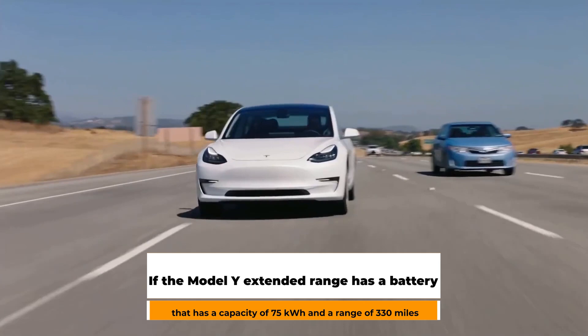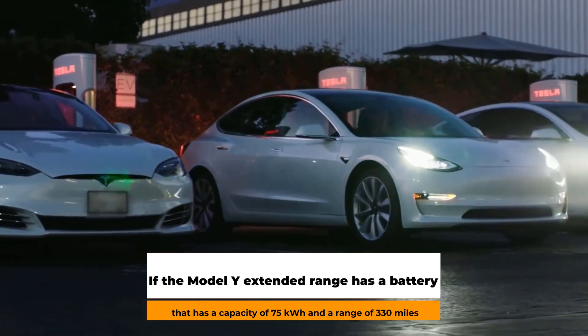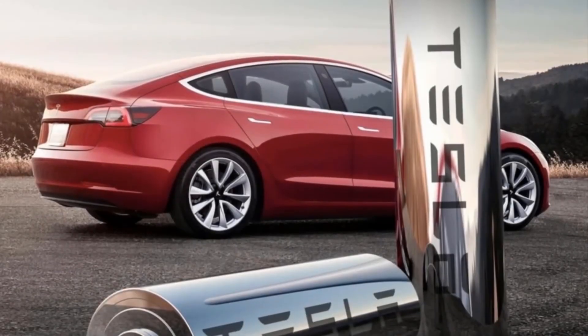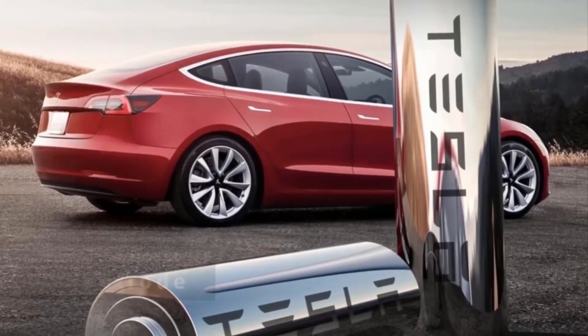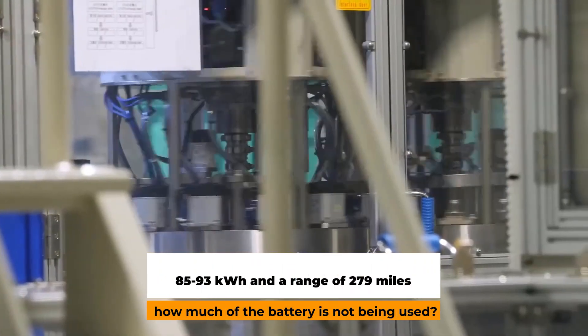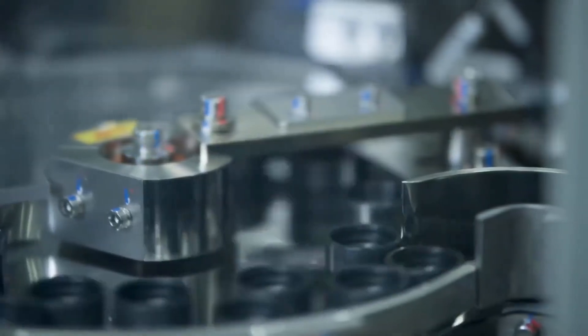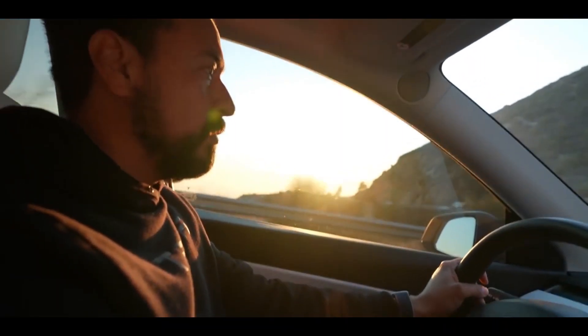If the Model Y extended range has a battery capacity of 75 kilowatt-hours and a range of 330 miles, and it's 143 pounds heavier than the Giga Texas Model Y — which has a theoretical battery capacity of 85 to 93 kilowatt-hours and a range of 279 miles — how much of the battery is not being used? There is a possibility that this vehicle could have a range of up to 400 kilometers.